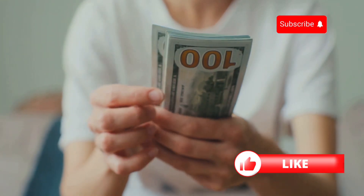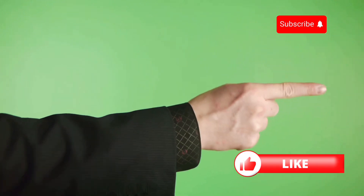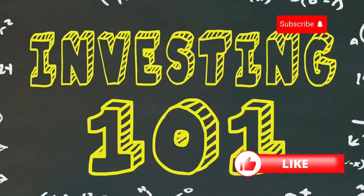Hey there! Ever wondered how to start investing with just $100? Well, you're in the right place. Today, I'm going to break it down for you, step by step.